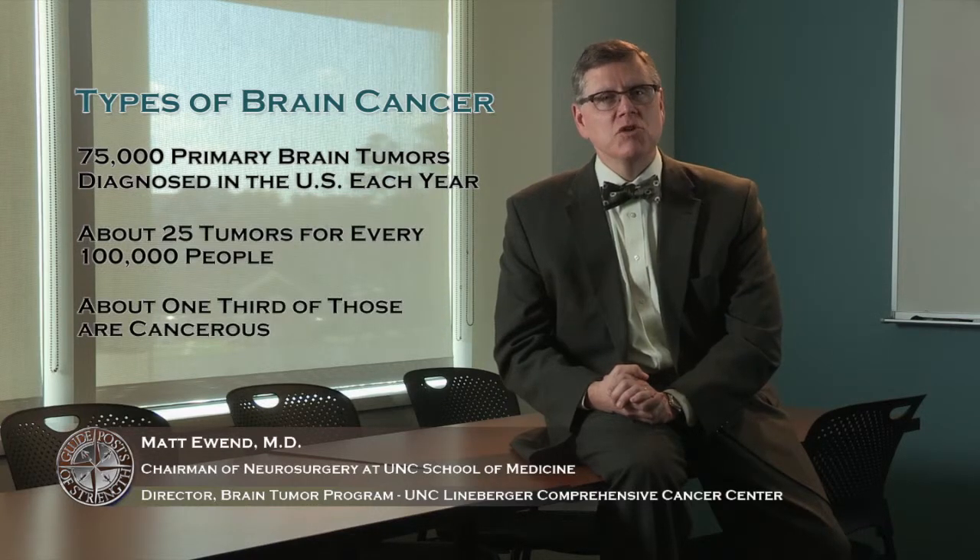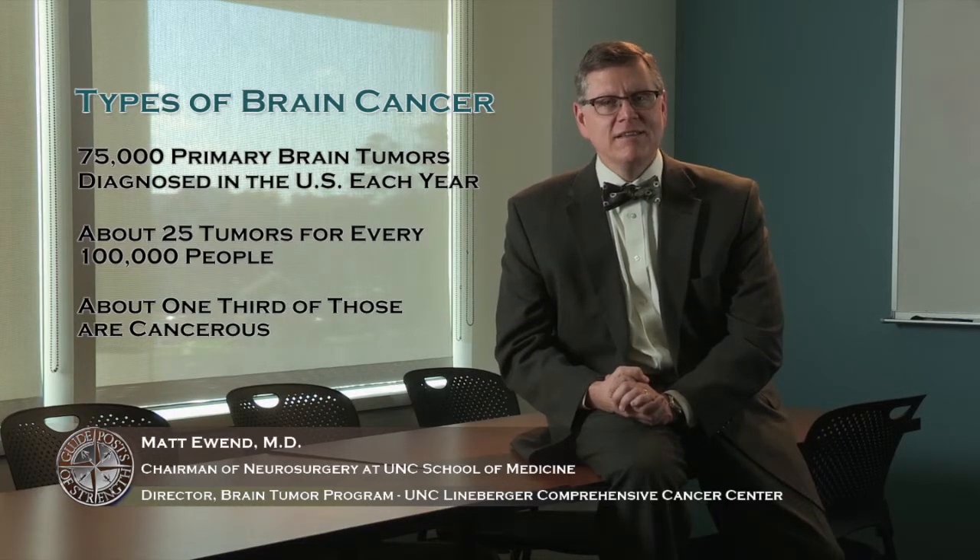There are about 75,000 primary brain tumors a year in the United States — approximately 25 tumors for every 100,000 people. About one-third of those tumors are malignant or cancerous, and unfortunately about two-thirds are benign. Today I want to focus my comments on the cancerous or malignant brain tumors.